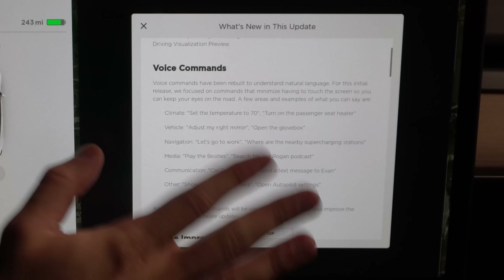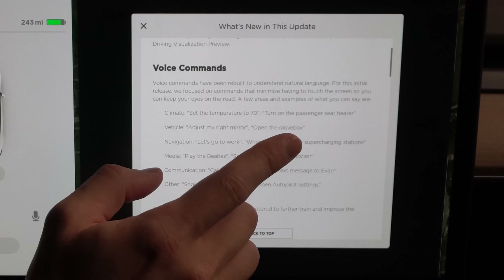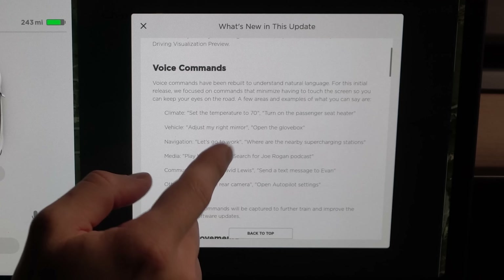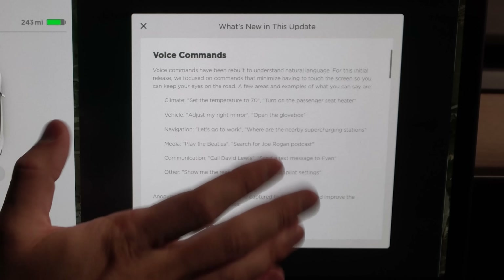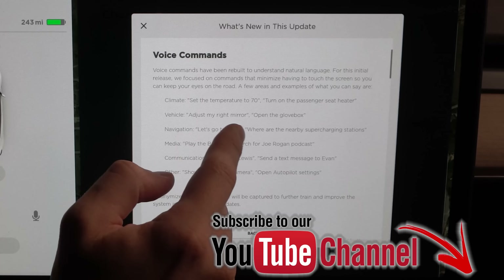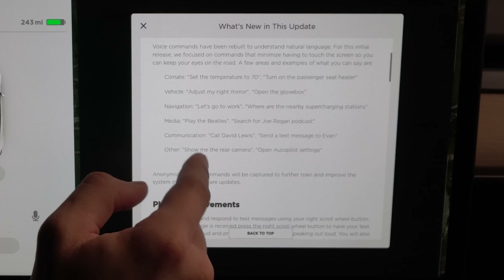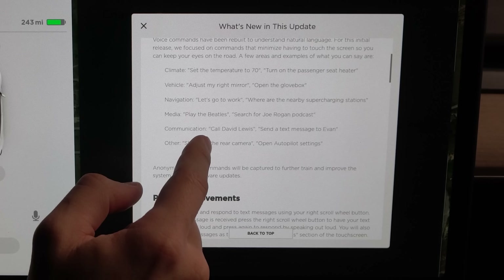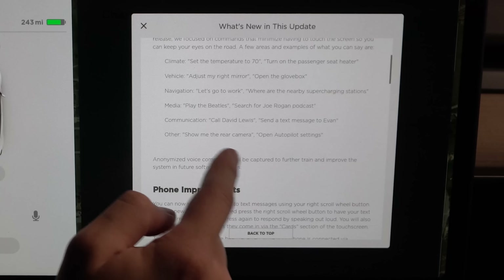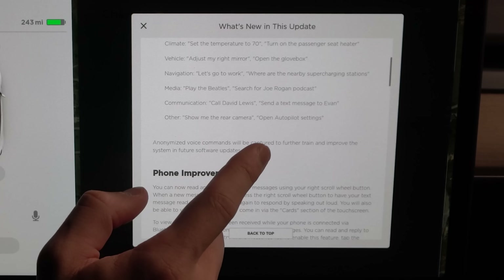Next up we have voice commands, which is a huge one for me — I'm really happy with this one. Voice commands have been rebuilt to understand natural language, so no longer do you have to say 'navigate to' — the focus is on minimizing having to touch the screen. It's going to be more like Siri, Google, or Alexa. For climate, for example: 'set temperature to 70' or 'turn on passenger seat heater,' 'adjust my right mirror,' 'open the glove box,' 'let's go to work,' 'play the Beatles,' 'call David Lewis,' 'send a text message to Evan,' 'show me the rear camera,' 'open autopilot settings.' A lot of really cool stuff in here.